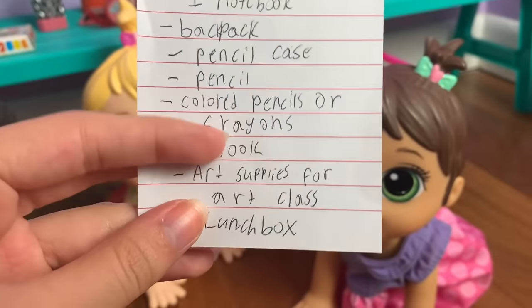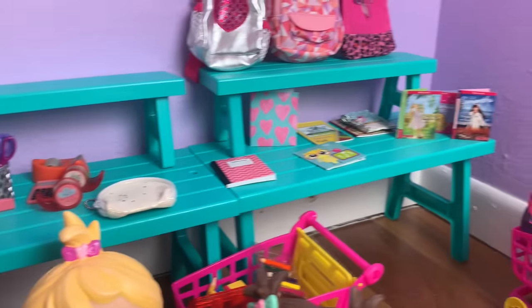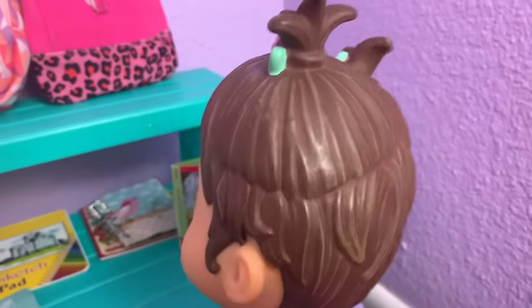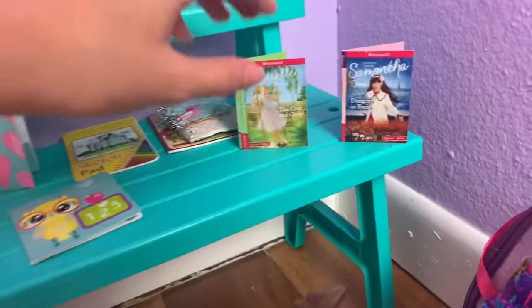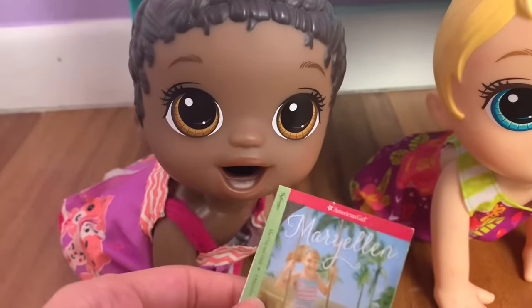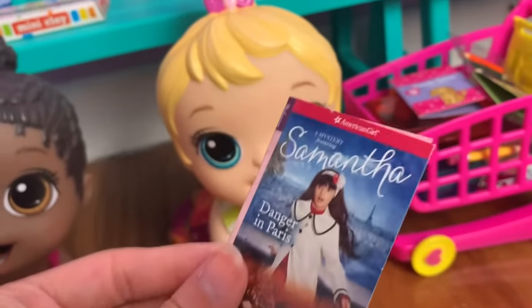Now we need to get a book for you guys to read. There they are — it looks like they have three left, so each girl picks one. Monica wants the one with the puppy on it because she loves puppies. Maizey wants the American Girl book 'Mary Ellen the One and Only,' and the last one left for Madison is 'Samantha: Danger in Paris.'